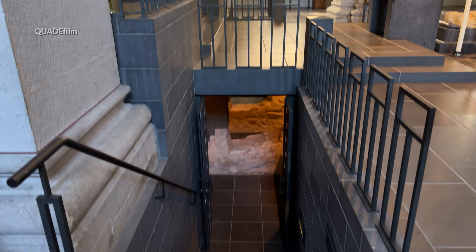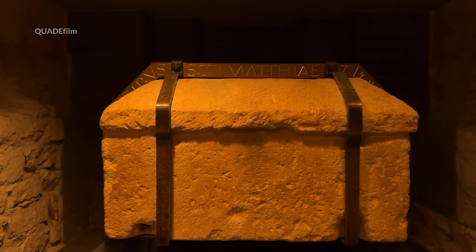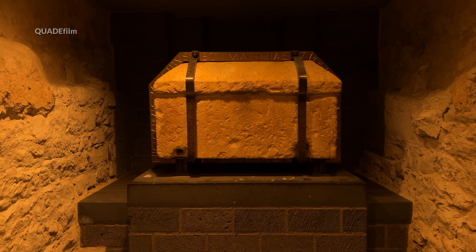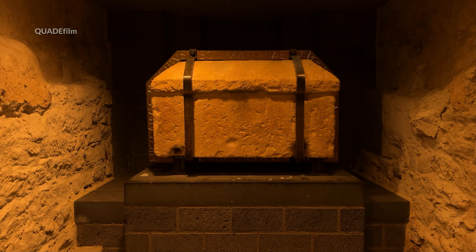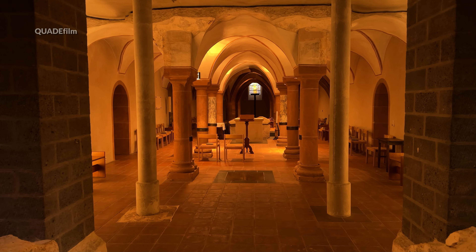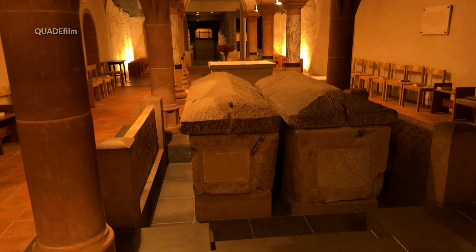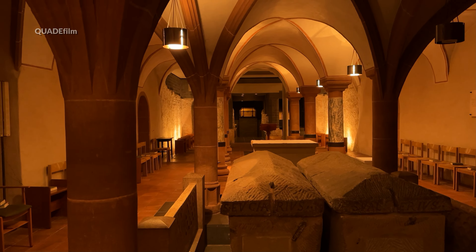Wir begeben uns nach unten zur Ruhestätte – dem Sarkophag des Apostels Matthias. Seit dem 10. Jahrhundert werden hier die Gebeine der Begründer des Erstbistums Trier, der Bischöfe Eucharius und Valerius, aufbewahrt.